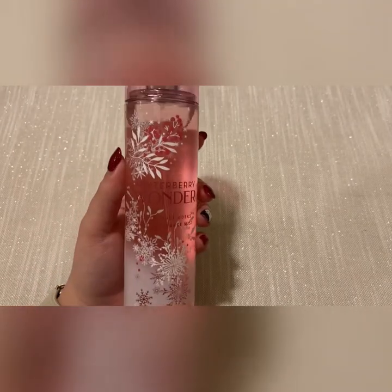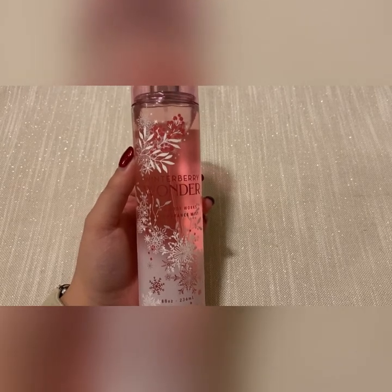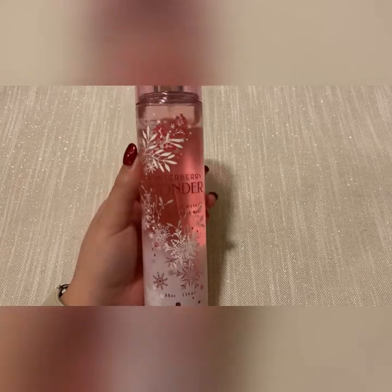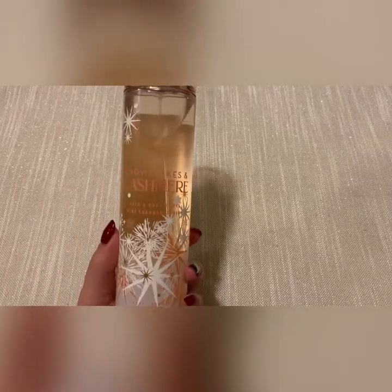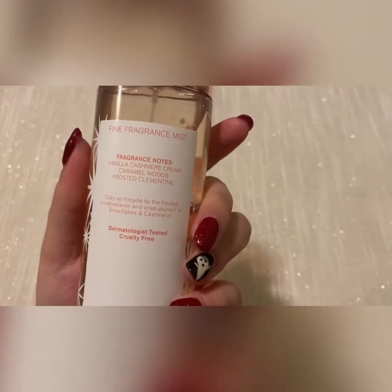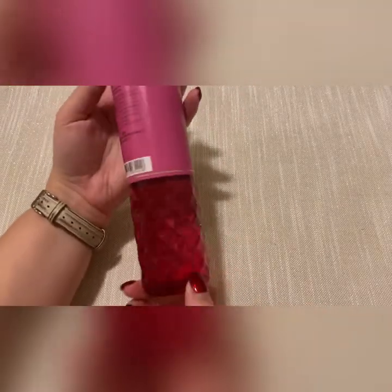Winter berry wonder is my all-time favorite scent for the wintertime. My boyfriend also really likes this scent and I have gone through several of these fine fragrance mists before. Then I picked up snowflakes and cashmere — scent notes are vanilla cashmere, cream caramel woods, and frosted clementine.